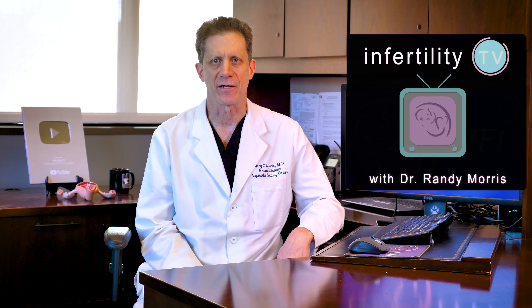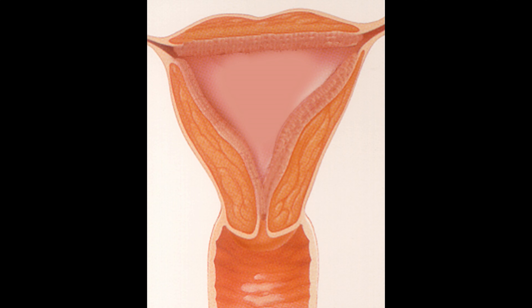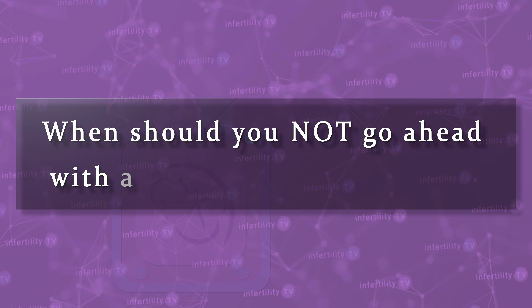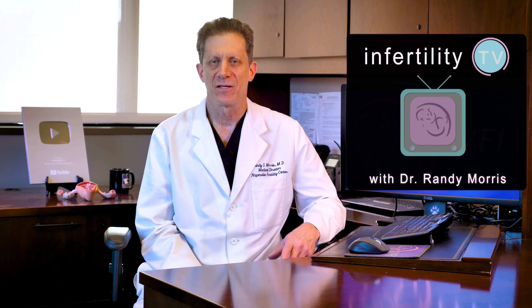One of the reasons why frozen embryo transfer, or FET cycles, have higher pregnancy rates is because a lot of attention is focused on the optimal preparation of the uterine lining. When should you not go ahead with a transfer of a frozen embryo? Stay tuned in today's episode of InfertilityTV and I will explain.